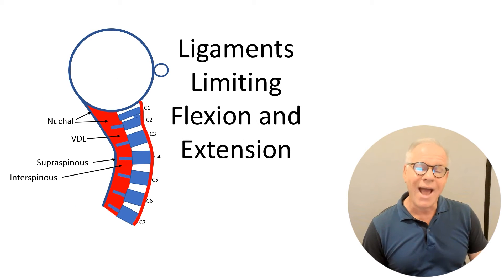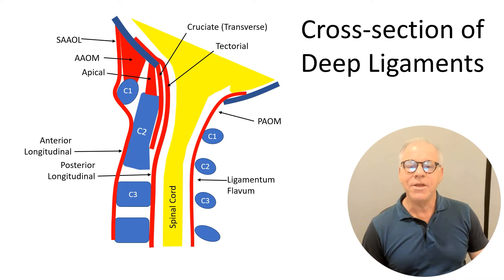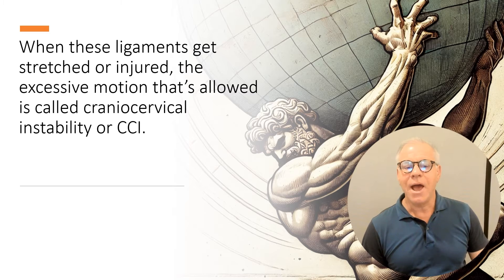Part of how that works are strong ligaments. You've got ligaments that support looking down and looking up. You've got internal ligaments that support that bowling ball on that stick, and there are a whole host of other ligaments as well. When these ligaments get stretched or injured, the excessive motion that's allowed can cause problems. And we call that CCI or craniocervical instability.